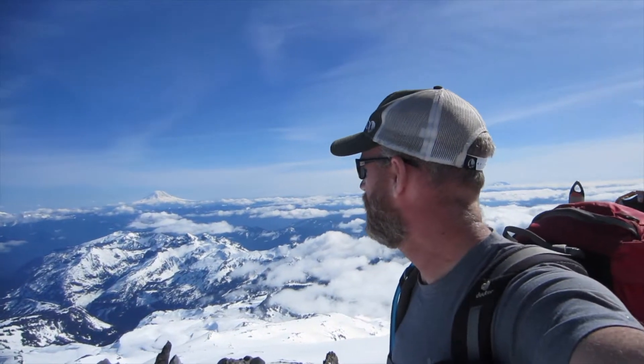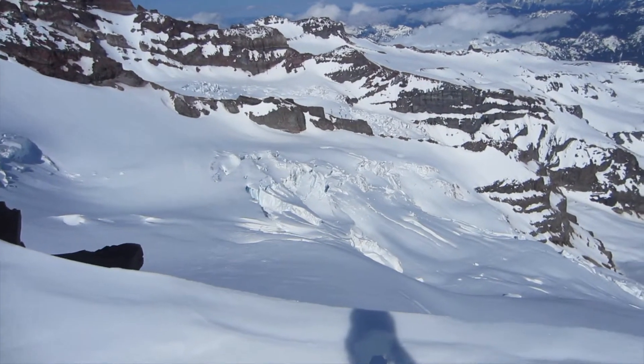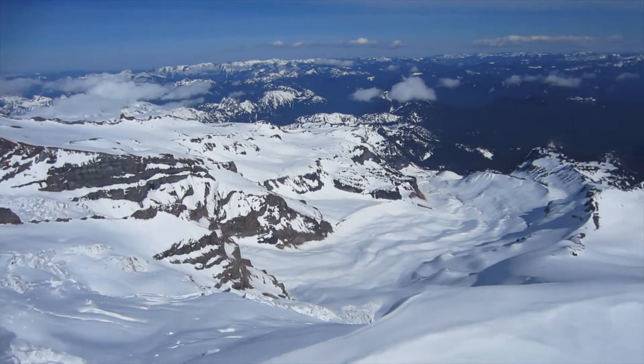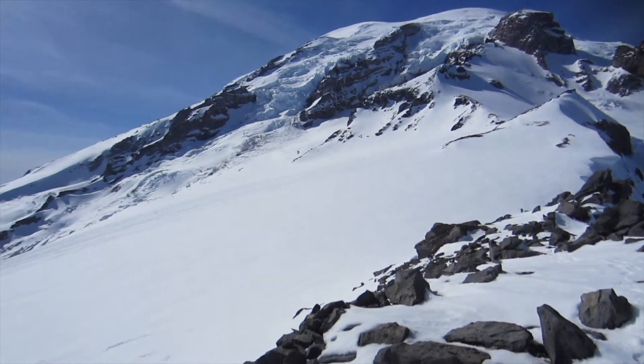We're sitting right here at Anvil Rock where a lookout used to be many years ago, and the views are spectacular — really, really good views. Look at the views of the Cowlitz Glacier down here, and other glaciers I don't know the name of, but just absolutely amazing up here. Beautiful spot to be. And from top to bottom here is the Muir Snowfield.